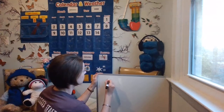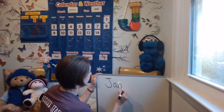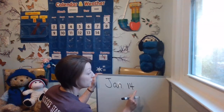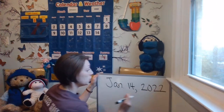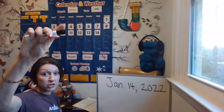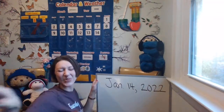Let's go ahead: go down, pull back, go across — J, A, and period. Finger space. Write the number 14 — the one and a four — then a comma. Finger space, 2022. Write that down, then put your cap on your marker and read it: January 14, 2022.